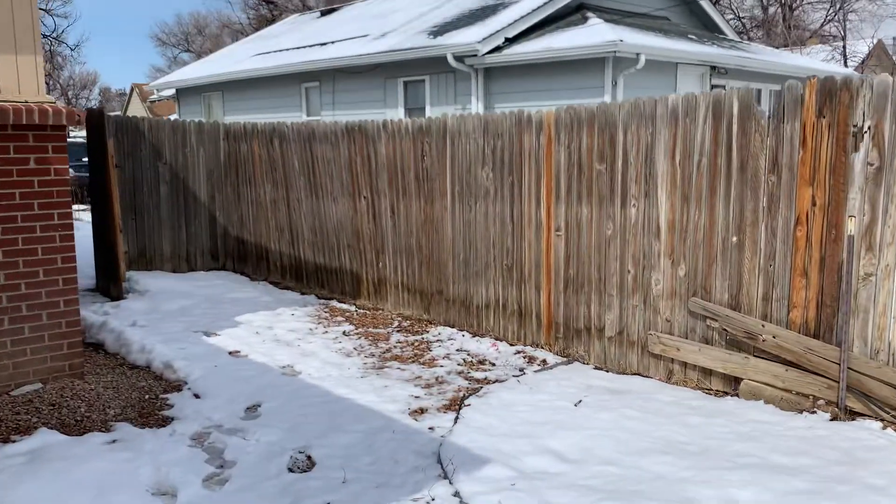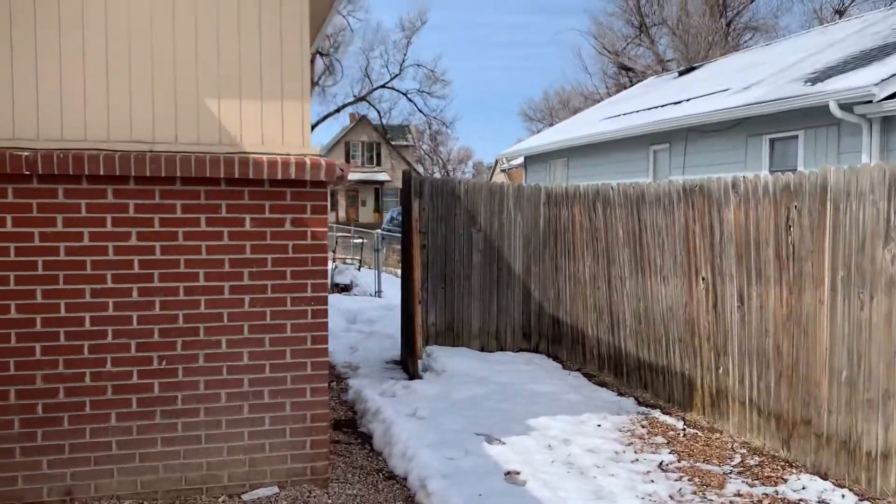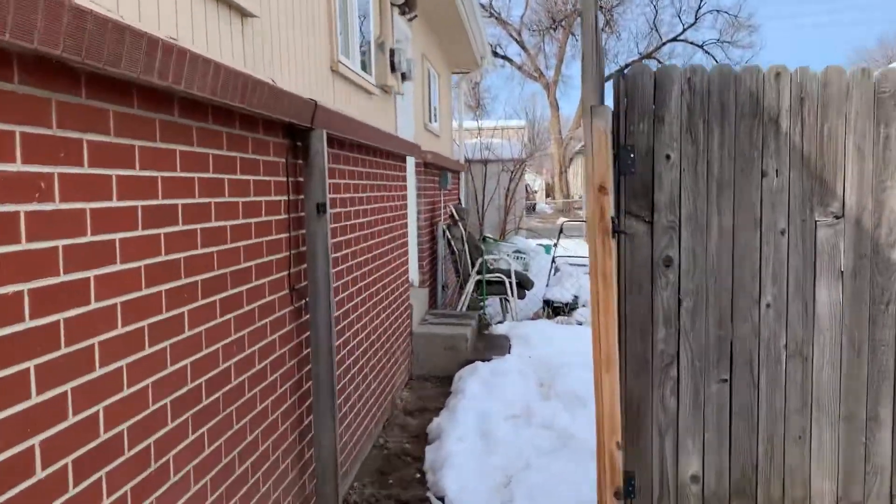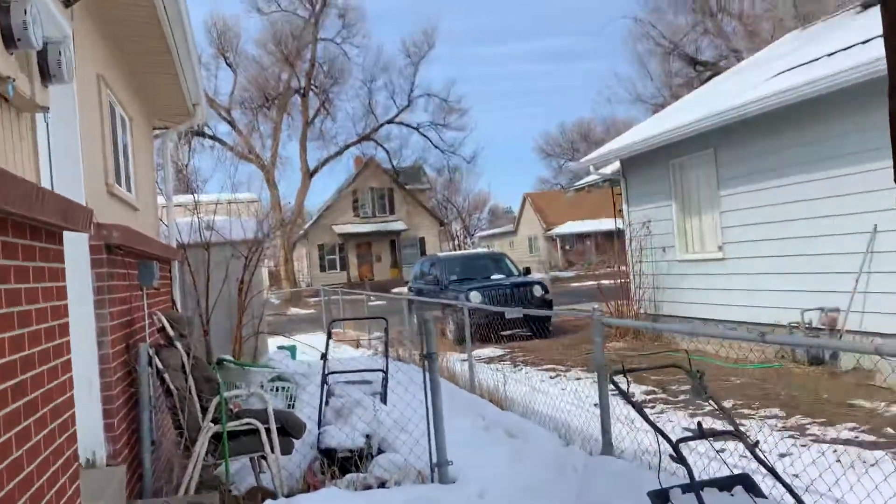This does have a shared utility room — I'll check it out real quick — shared with the other unit. It's where we'll find the washer and dryer.